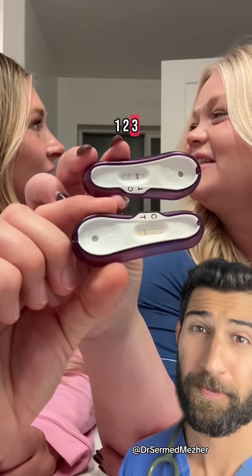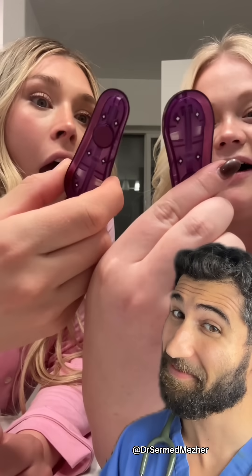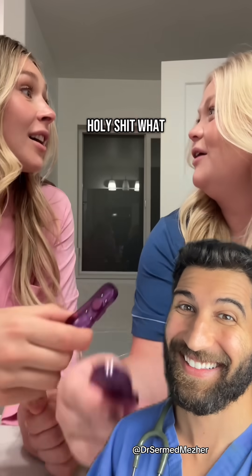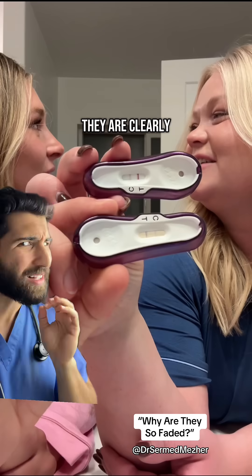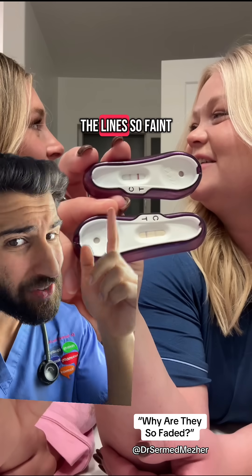One, two, three — holy shit, what are we gonna do? They are clearly pregnant, so why are the lines so faint?